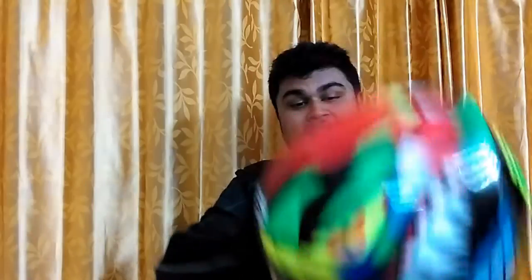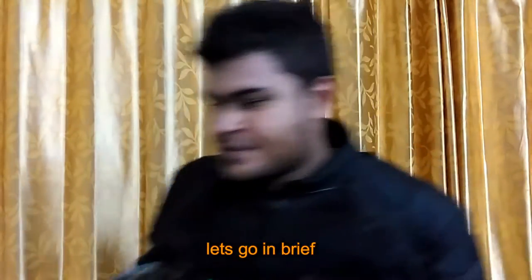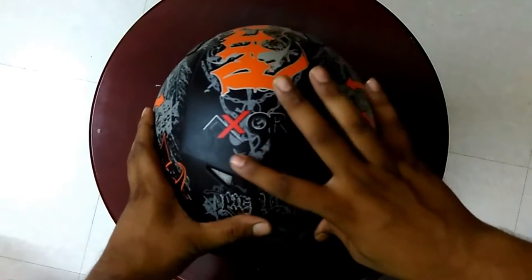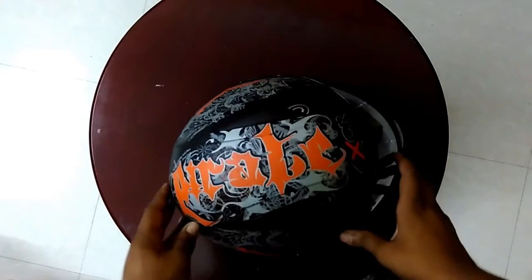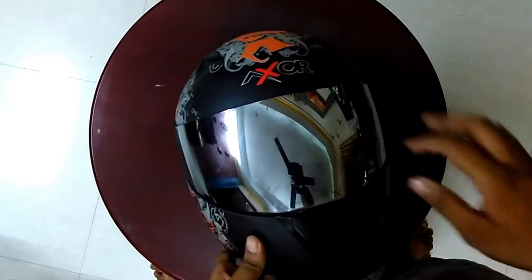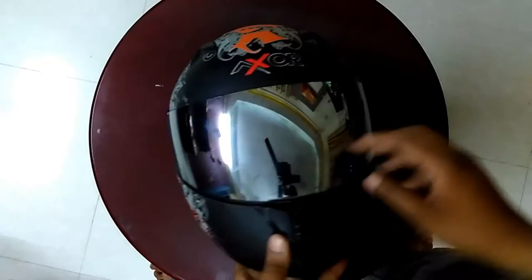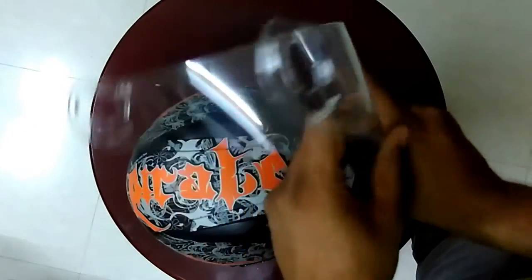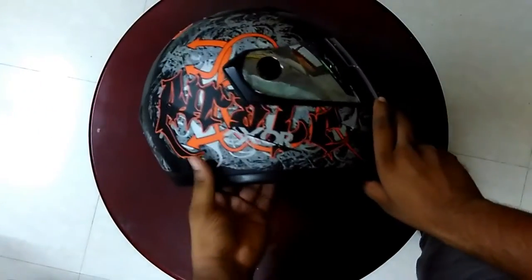This is my helmet number one, and this is my helmet number two. My first helmet is the Exo Pirate — P-I-R-A-T-E. This is my old helmet. It has a mercury glass visor, and I have an extra transparent glass for night times. This helmet has been very useful for me.